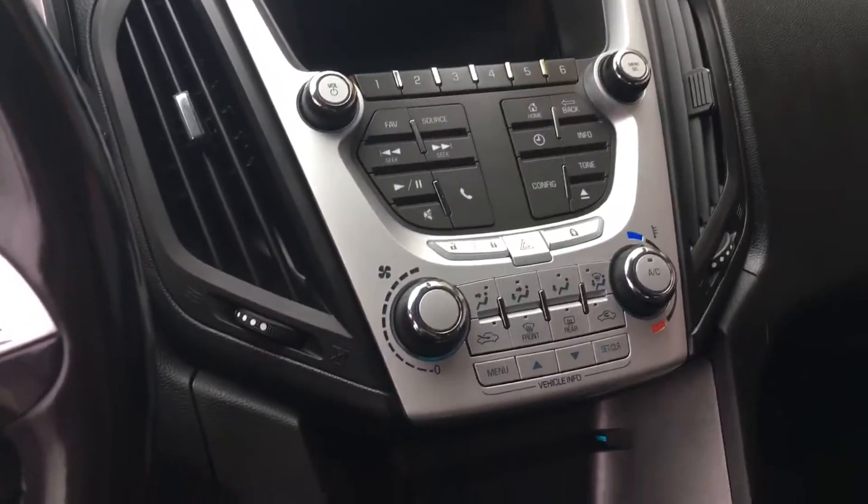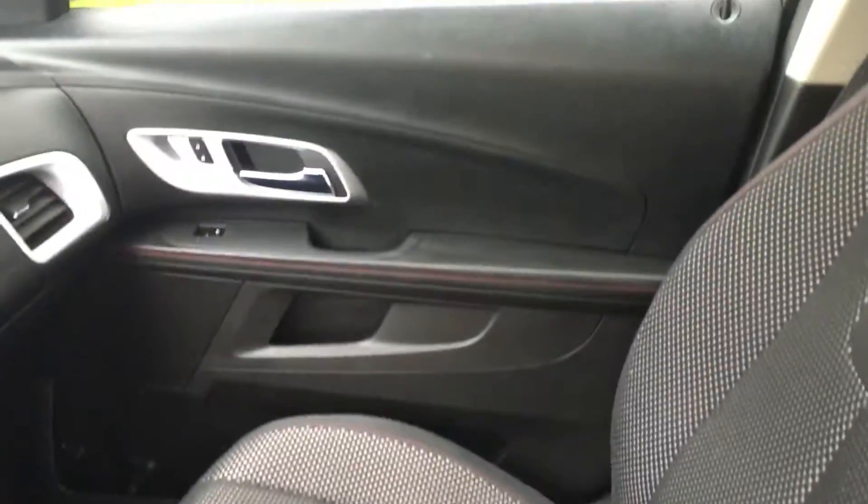There's a CD player and aux inputs for MP3. You've got heat and air conditioning, automatic transmission, traction control, stability control, and a nice clean interior.